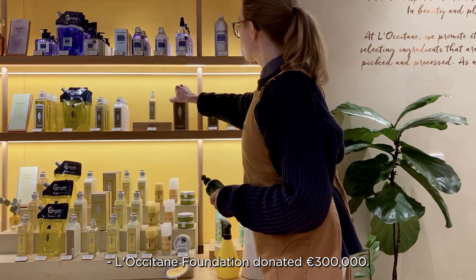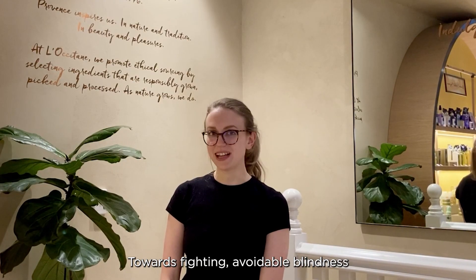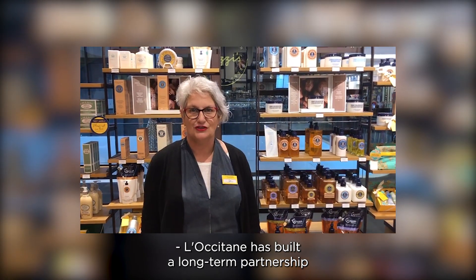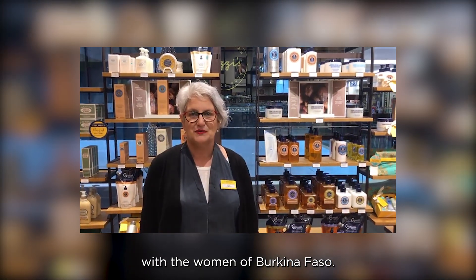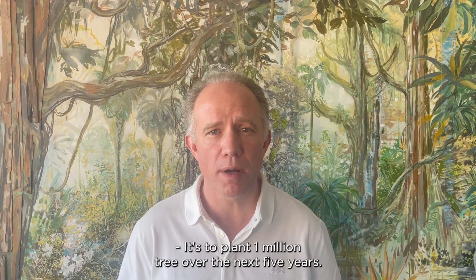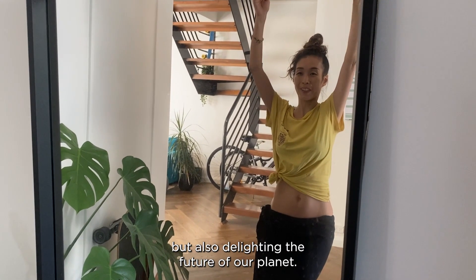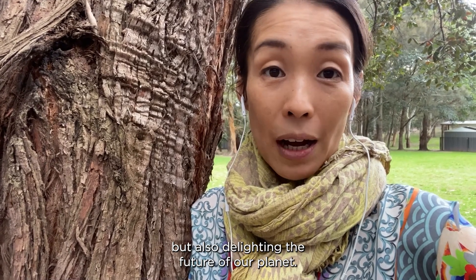L'Occitane Foundation donated 300,000 euros towards fighting avoidable blindness. L'Occitane has built a long-term partnership with the women of Burkina Faso, and their commitment to biodiversity is to plant one million trees over the next five years. Our job is not only delighting the customer, but also delighting the future of our planet.